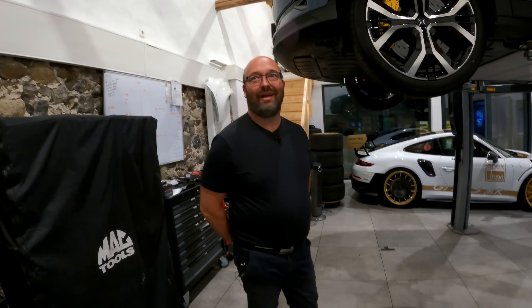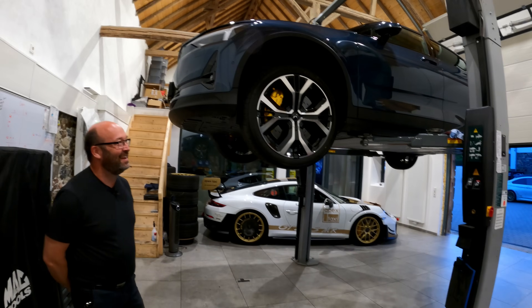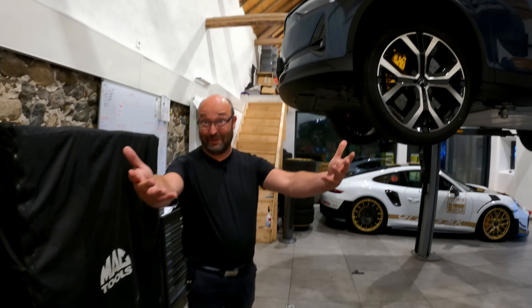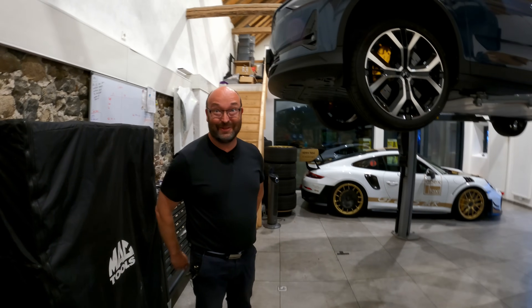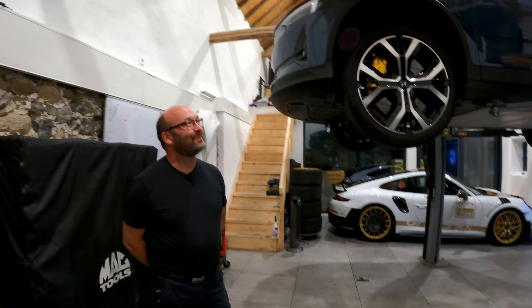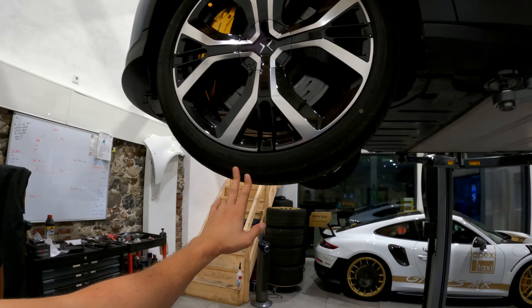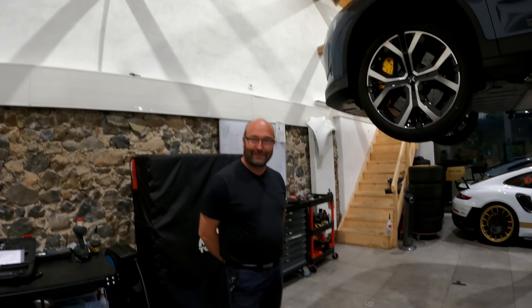Joachim, thank you very much again for creating such an amazing piece of engineering. It was a pleasure to do the lap here — a new experience. It was really fun. The next topic would be something we haven't talked about in detail yet: the tires. We need semi-slicks!